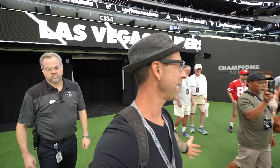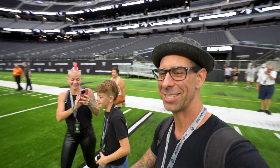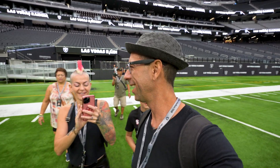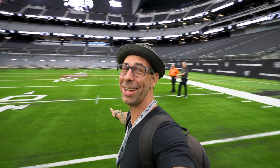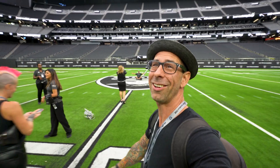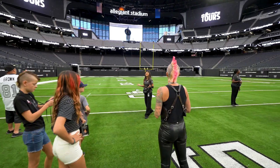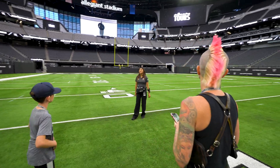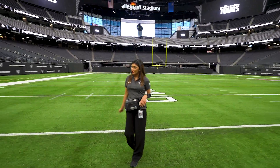This might be the climax of the whole experience right here — we get to go out on the field. We are officially on the field where the Raiders play at Allegiant Stadium. How epic is that! Just imagine being under the lights out here on game day, all the energy, the Raiderettes, the 50-yard line, 65,000 screaming fans in Raider Nation willing you to win. It's got to be epic.